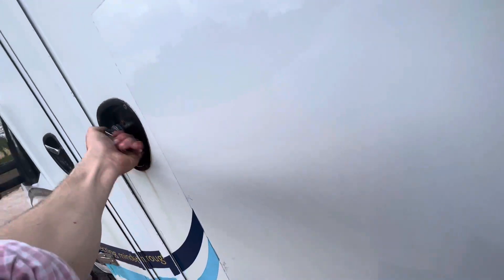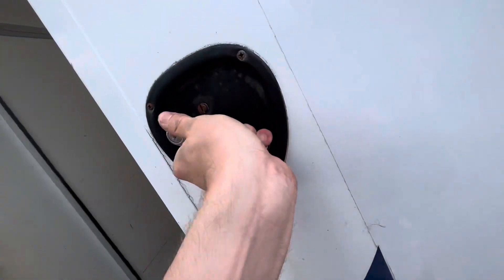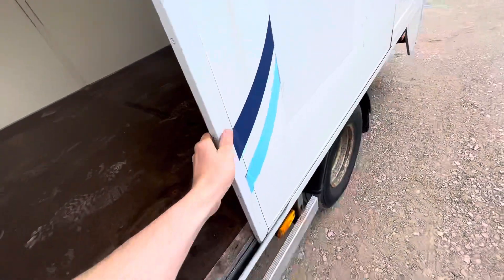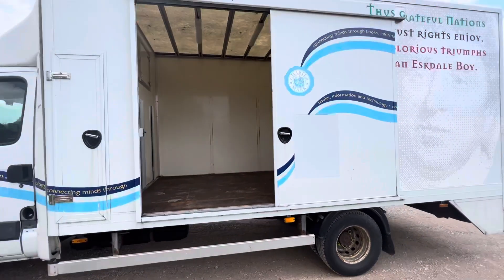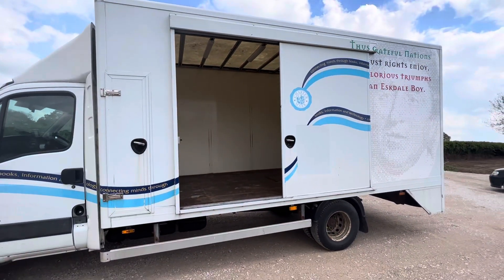Let's just slide it open. I'll probably have to grease those up a little bit. But there we go — nice serving hatch.